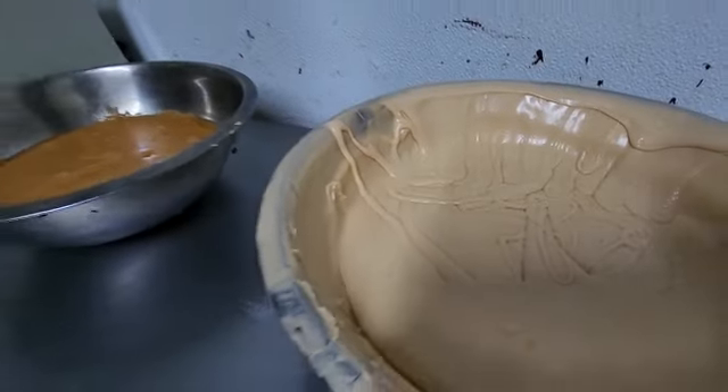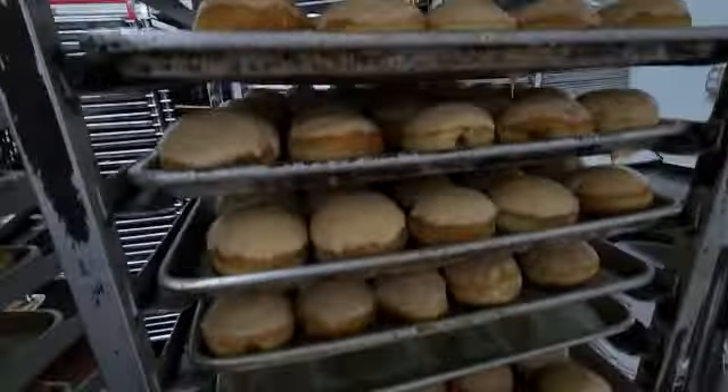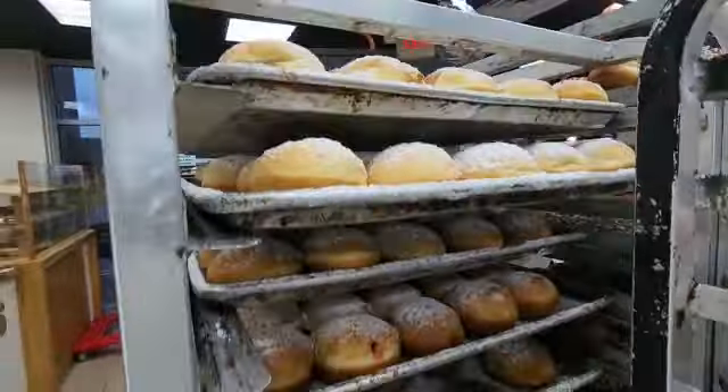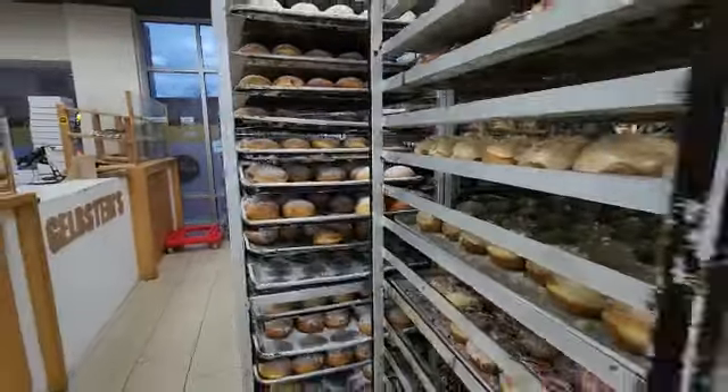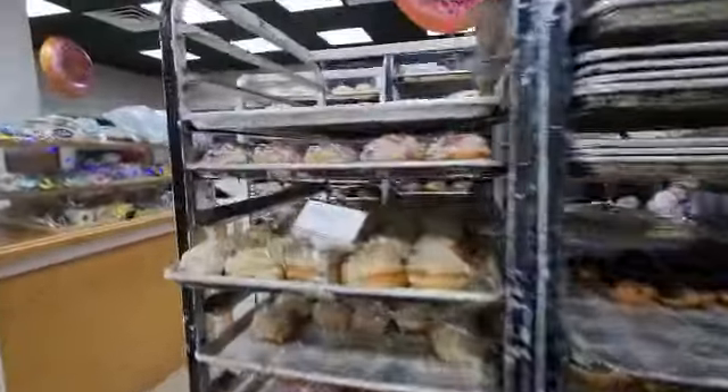This is where they fill up the topping. Now check it out — all their flavors, ready to roll. Halva doughnuts — it's good.